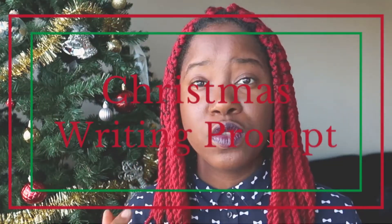And it goes as this: write the last sentence of a Christmas novel using the word elf.